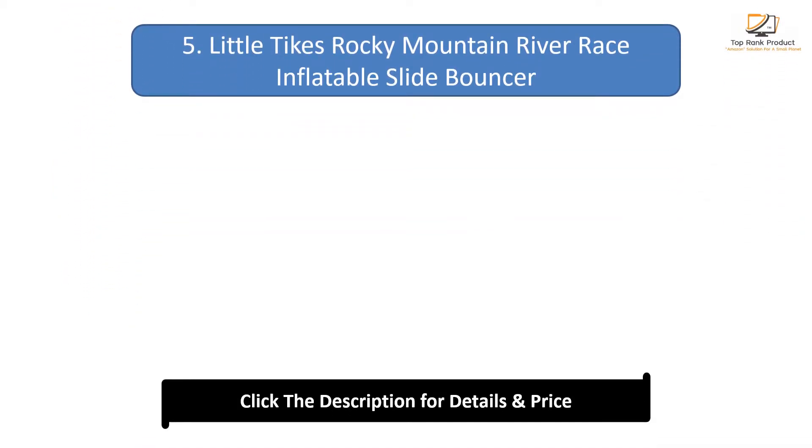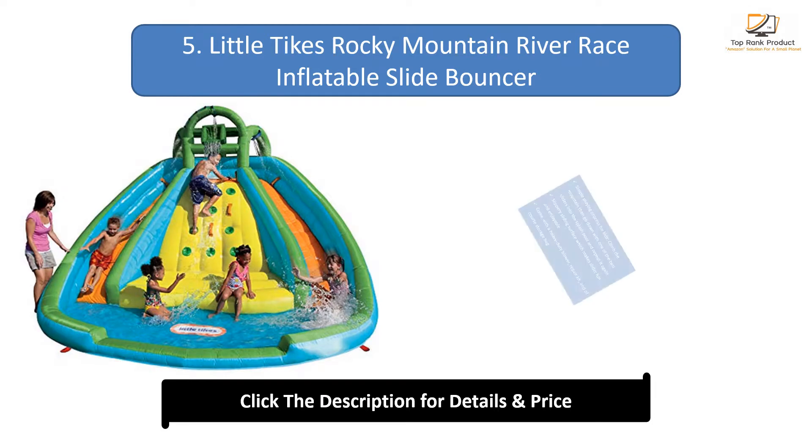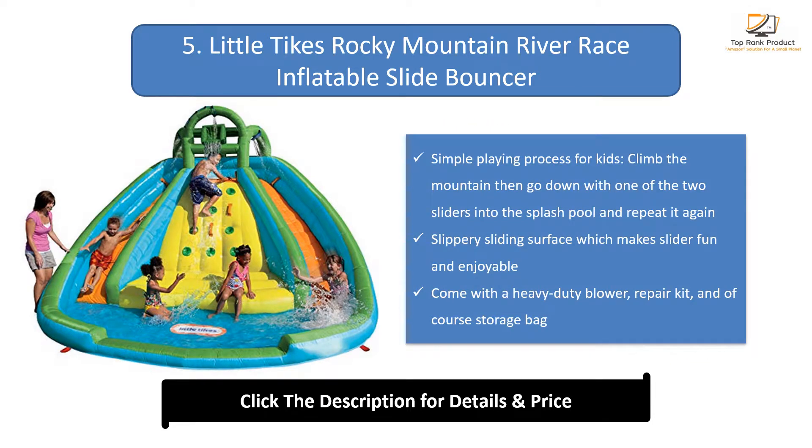Number 5: Little Tikes Rocky Mountain River Race Inflatable Slide Bouncer. Simple playing process for kids — climb the mountain, then go down with one of the two sliders into the splash pool and repeat. Slippery sliding surface makes it fun and enjoyable. Comes with a heavy duty blower, repair kit, and storage bag.